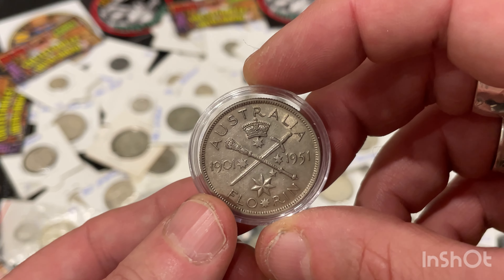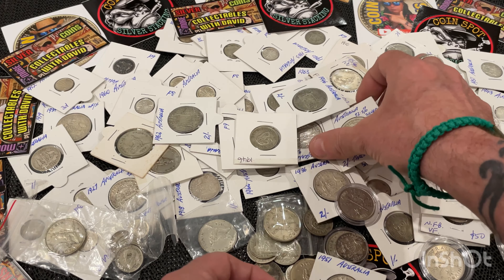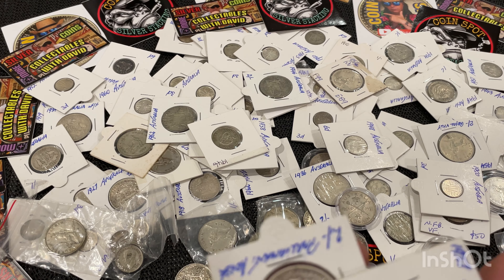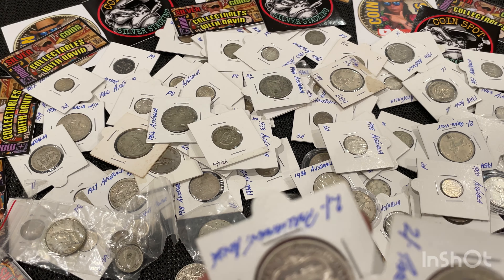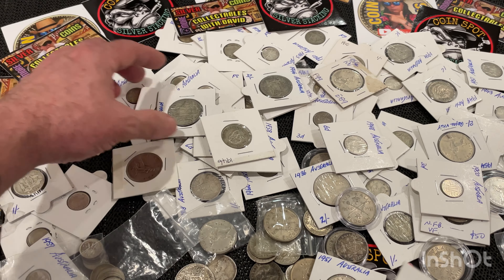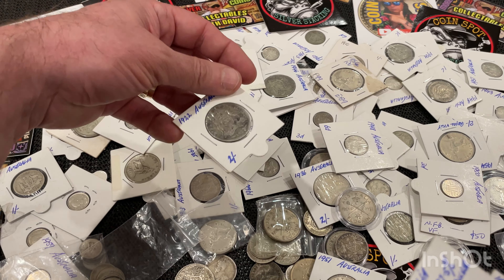I've got a federation coin here. Heaps of the Canberra coins — I've got about a dozen, all in different conditions. And you've got to love the good old Canberra florin.